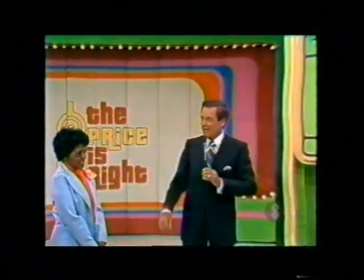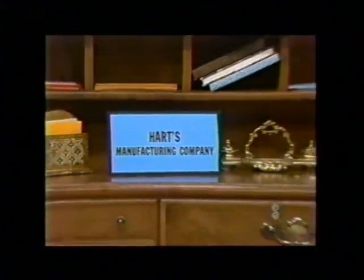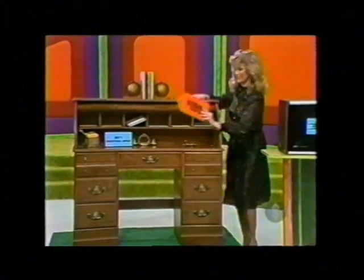What's the price tag on that? From Harts Manufacturing Company, an attractive wood grain roll top desk. Smooth operation. Good looks. Yours from Harts Manufacturing Company. And here we have a price tag of $199.